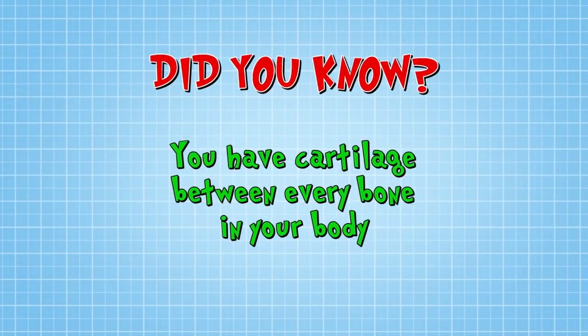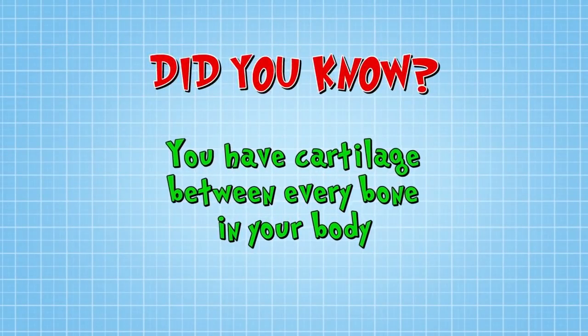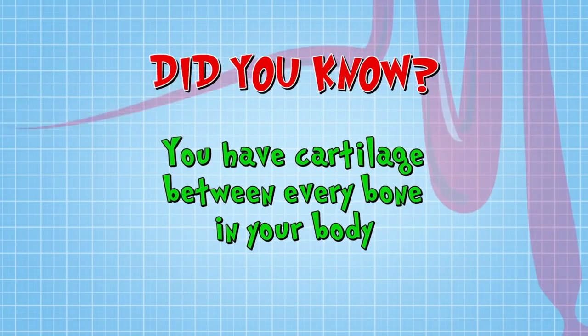Did you know you have cartilage between every bone in your body? It's what helps you move.